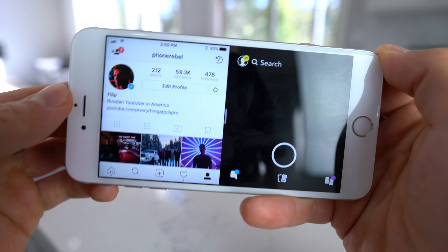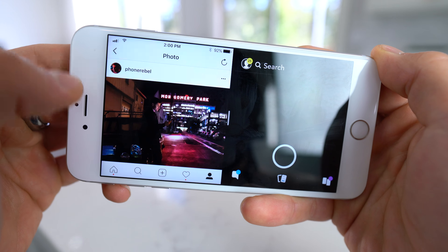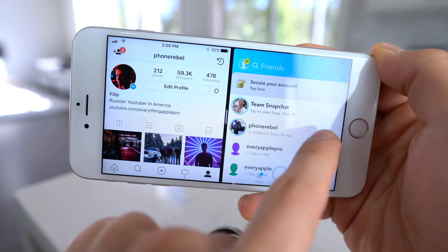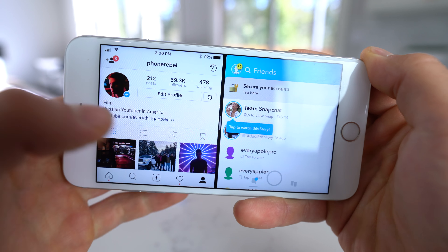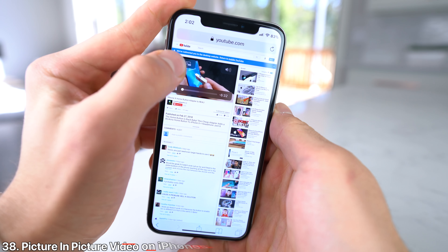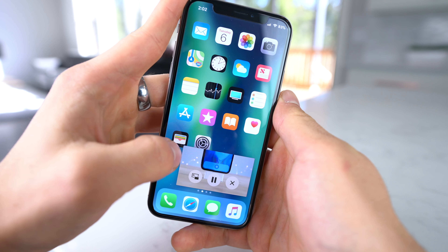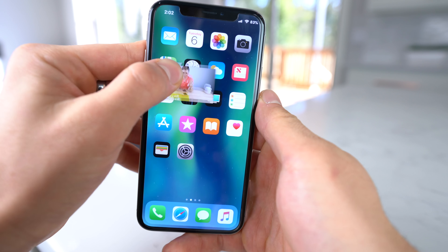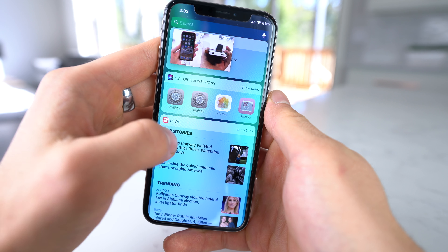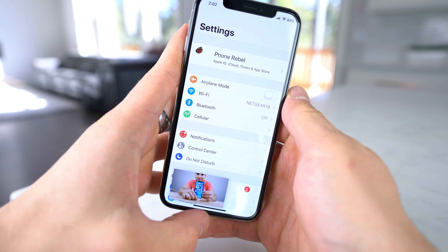Why are we limited to just one timer in the clock application? Allow us to set two, three, maybe more — competitors have been able to do it forever. Also taken from the iPad, the ability to use applications in a split-screen view would boost productivity. It definitely makes sense on the larger screens of the Plus series iPhones and the iPhone X — don't bring it to all, but on iPhones where it makes sense, do bring it. It would be a very welcome feature, especially for productivity people.